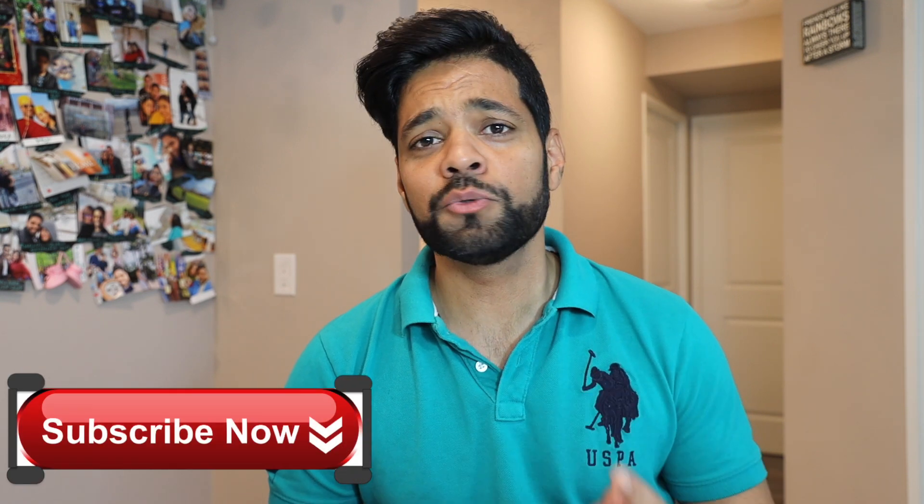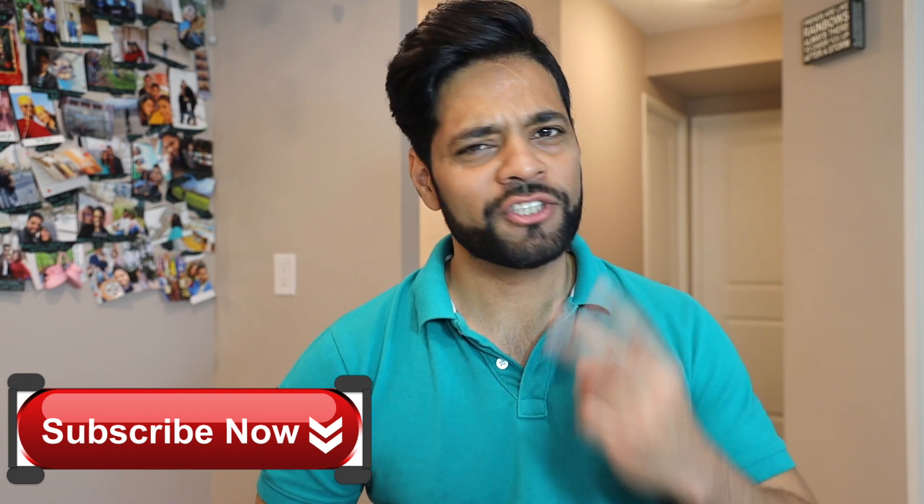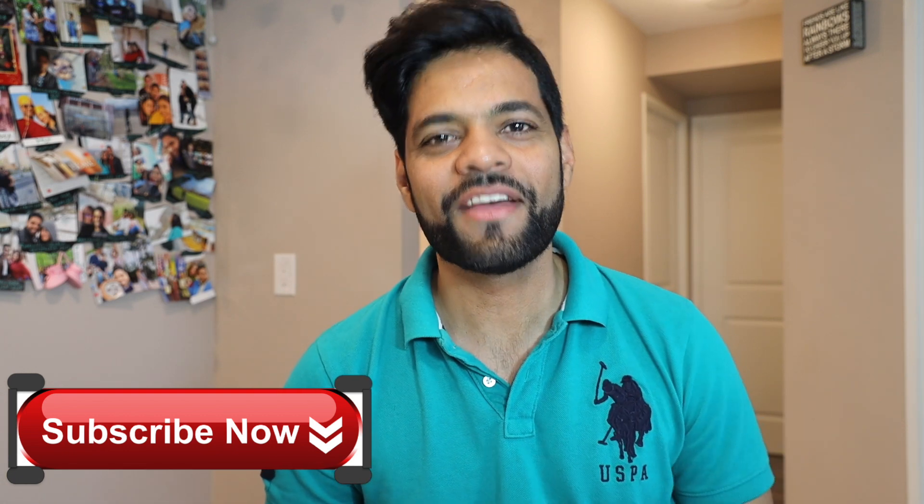Welcome back, guys. If you decide to stay till the end of this video, please do not forget to subscribe. It just takes two seconds and is absolutely free. Thank you.